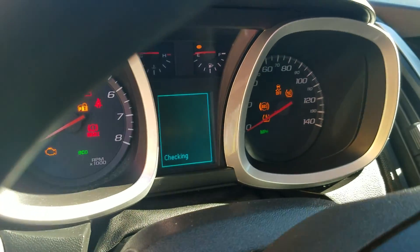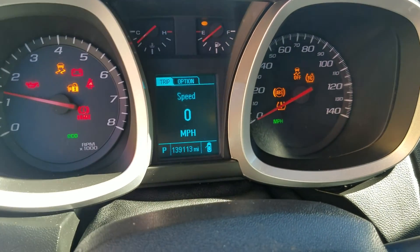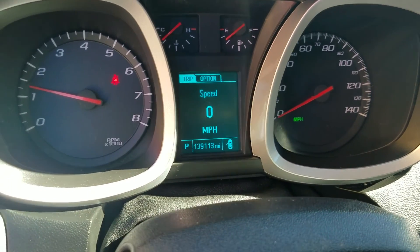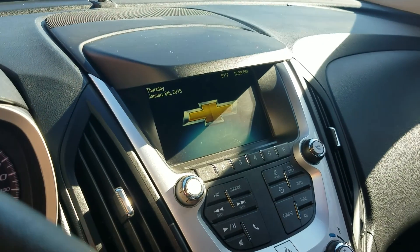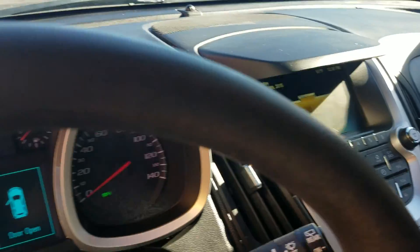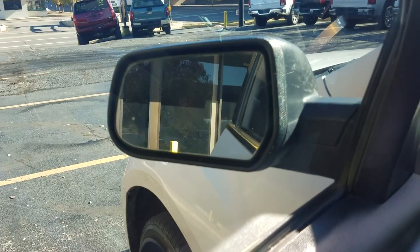I've got the one key and fob — keyless entry. When I go to turn it on, it fires right up. You can see how the dummy lights work: no check engine light, no airbag light, no ABS — so no dummy lights on. Current miles: 139,113. It's also got a backup camera. Pop the hood here so you can check out underneath.